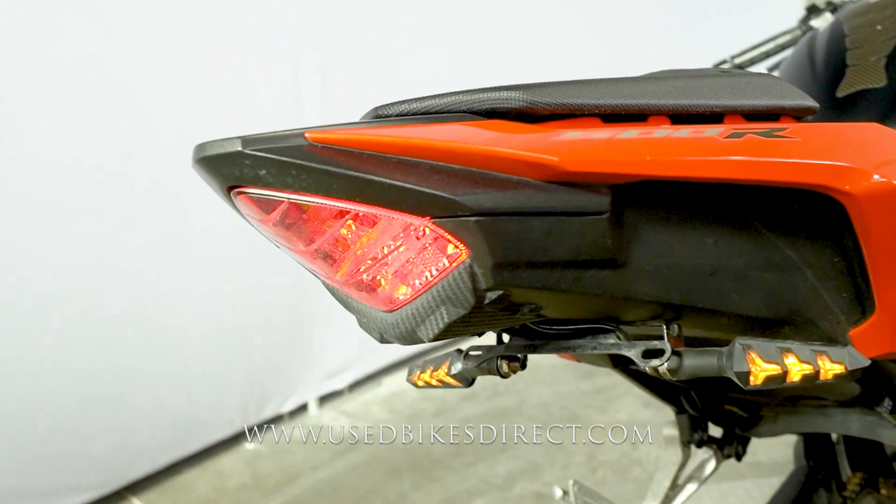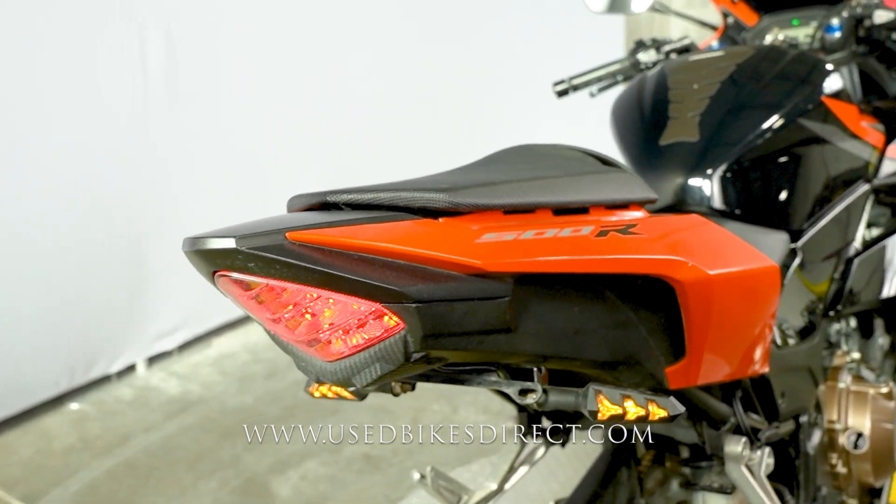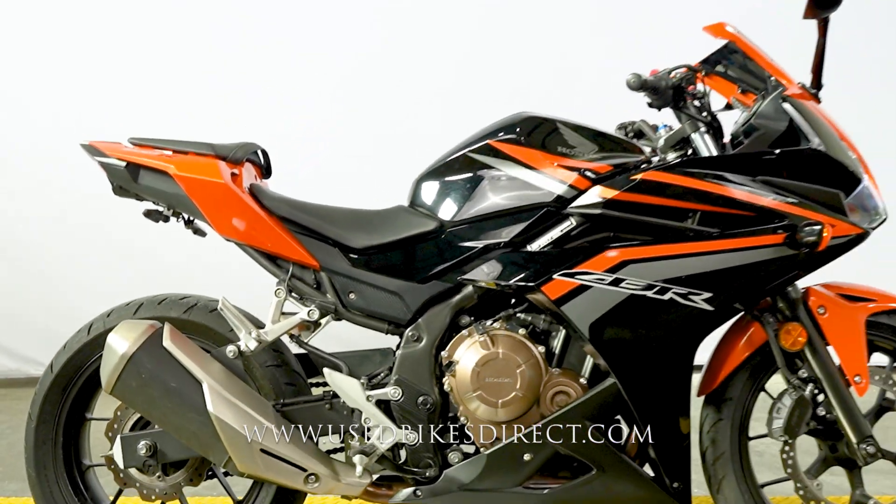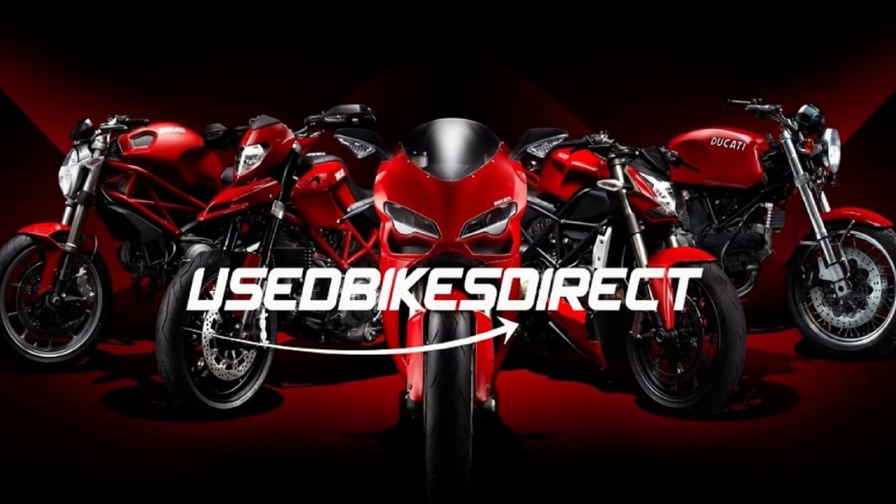Find us on the web at usedbikesdirect.com, or give us a call with any questions at 866-576-2453.